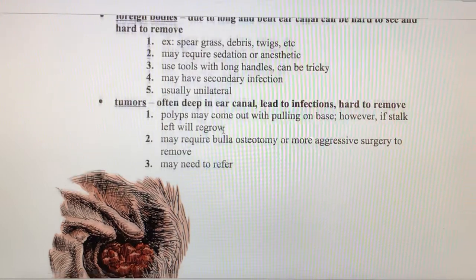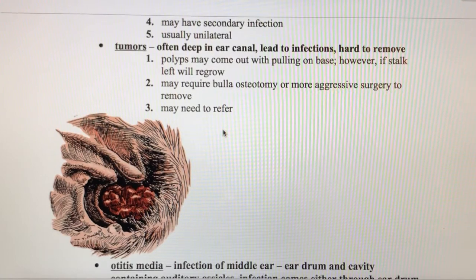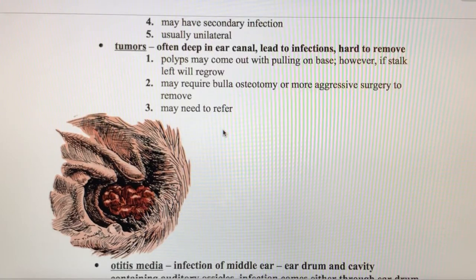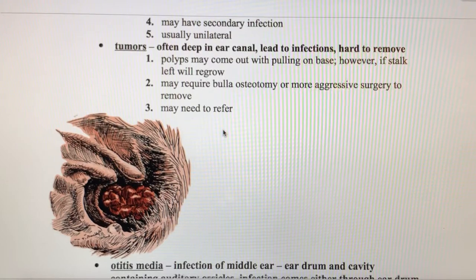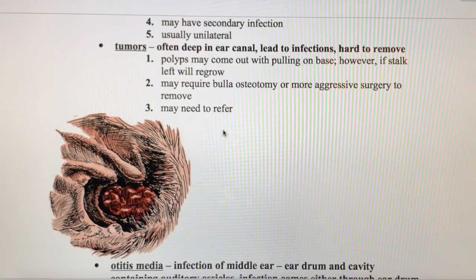Tumors in the ear are often going to be fairly deep in the ear canal, which makes them really tricky to remove. Typically that's not going to be treated in your typical hospital — it's something you're going to refer out to a board-certified surgery specialist.